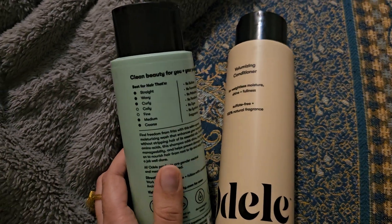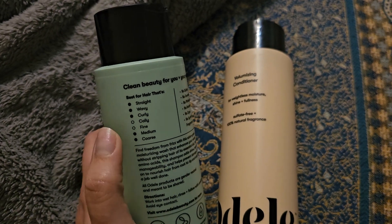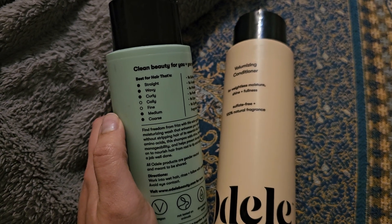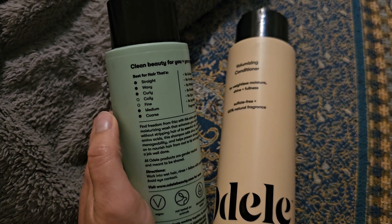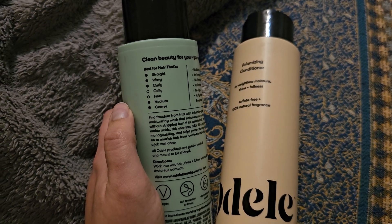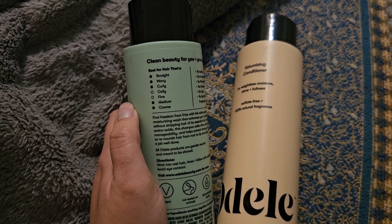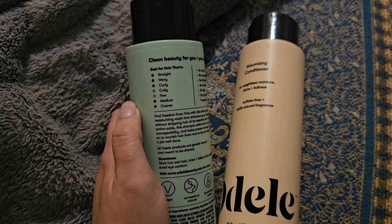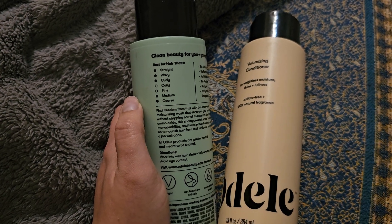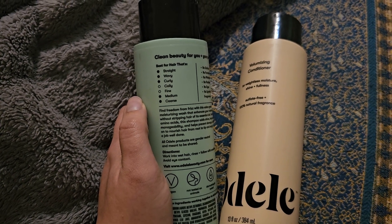Starting with the shampoo — turning it around, it mentions different hair types, and I'll assume the filled-in ones are what it's okay for. It's not recommended for fine or coily hair. Just to let you know, my hair is on the fine side, color-treated, and mostly straight with a little waviness. Keep in mind it's not necessary for your hair to be completely one type — there may be different strands throughout.